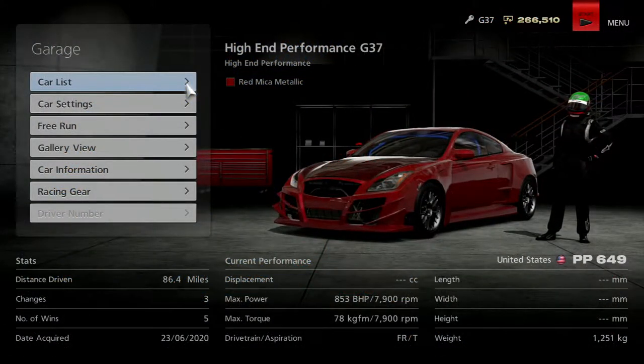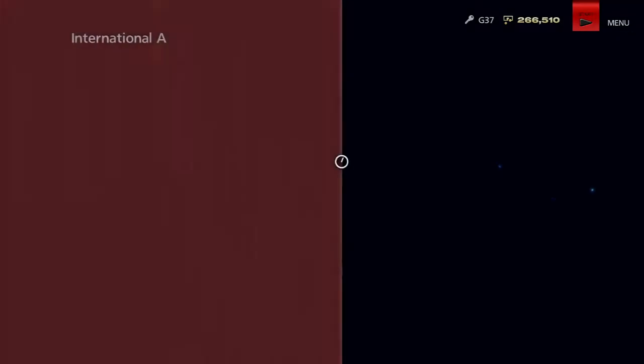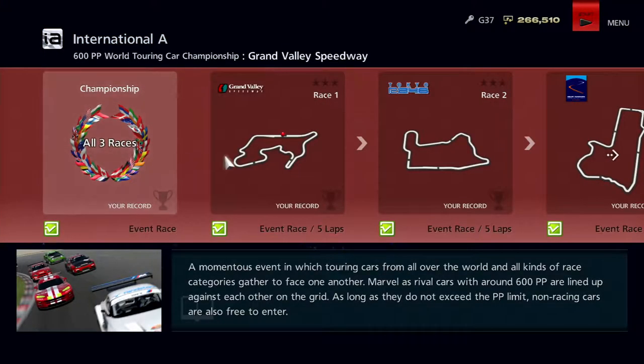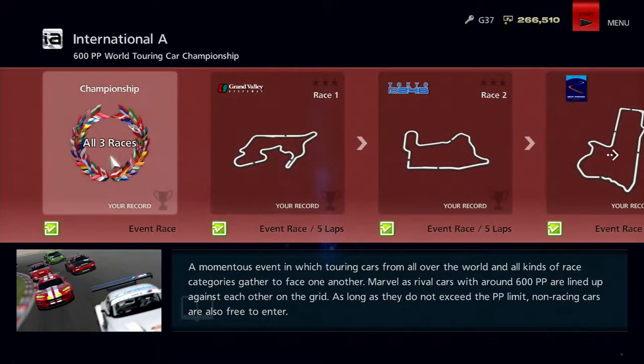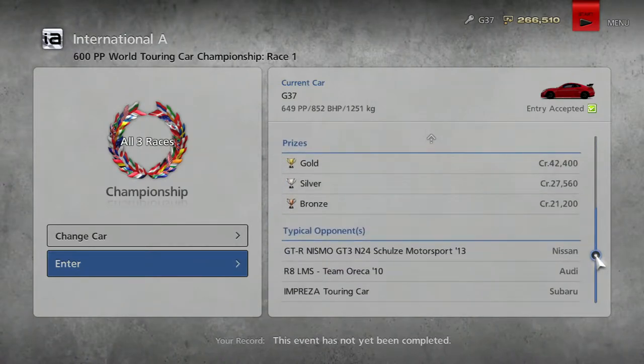Today we are doing the 600 Performance Point World Touring Cup Championship — that is a mouthful — and we are taking the G37 again for this one. It's going to be exactly the same as the last episode, the same races, just more powerful vehicles. We're starting off on Grand Valley Speedway, moving on to Tokyo R246, and then onto Mount Panorama. We're getting about 42,000 per race, and our typical cars are Nissans, Audis, Imprezas, those kind of things.